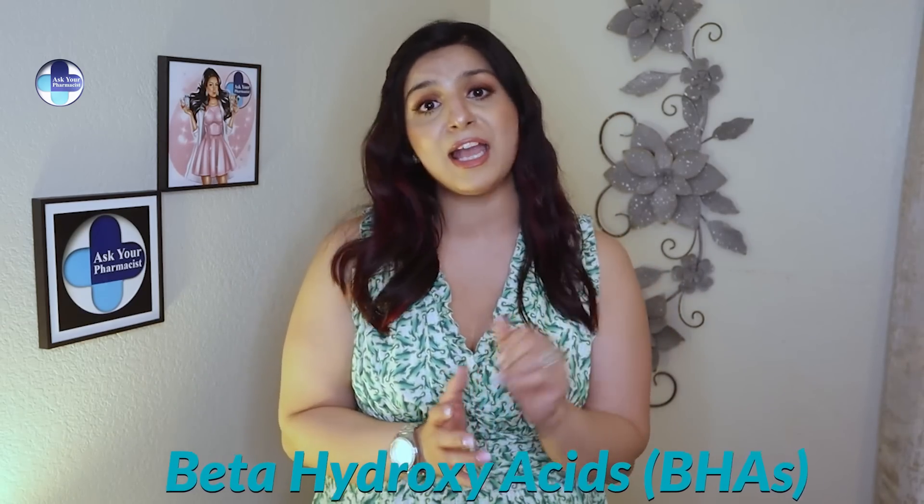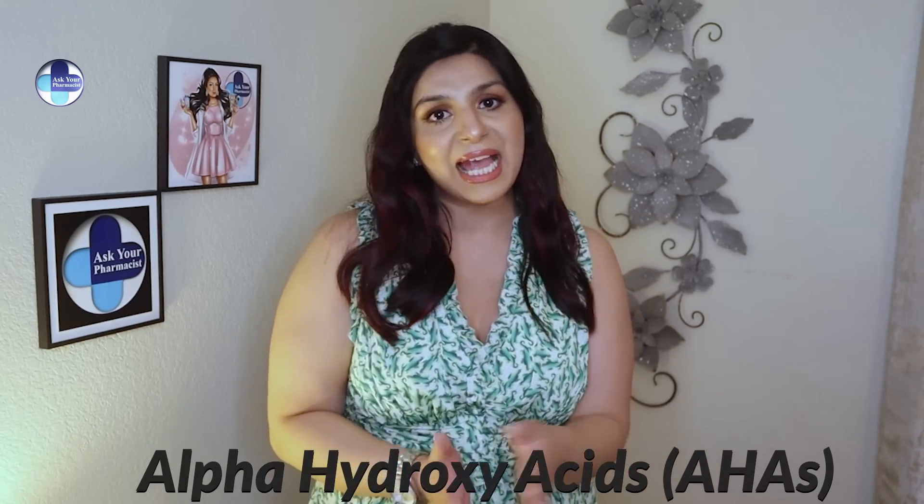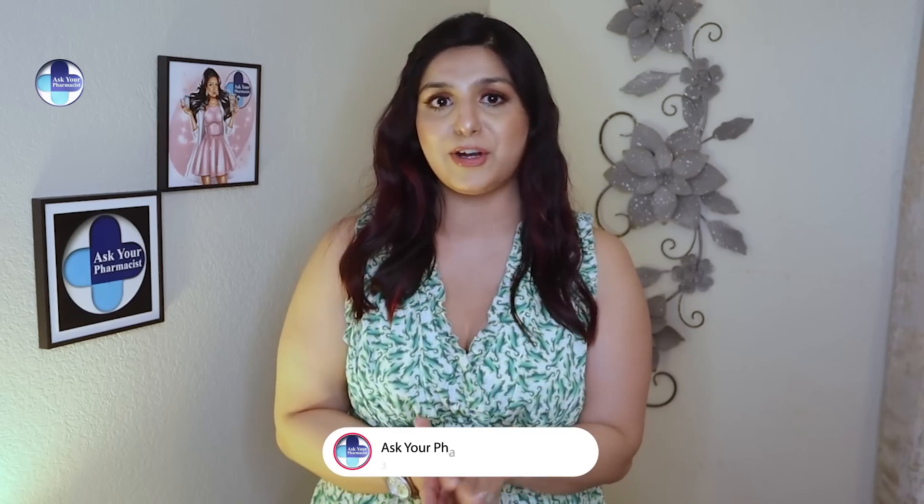First off, what is salicylic acid? Salicylic acid is derived from willow bark. It's a powerful ingredient that has been used in skincare for decades. When it comes to skincare products, there are two classes of acids you'll often see: beta hydroxy acids (BHAs) and alpha hydroxy acids (AHAs). Salicylic acid is a beta hydroxy acid.